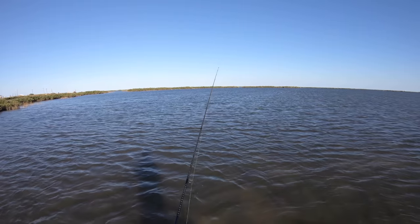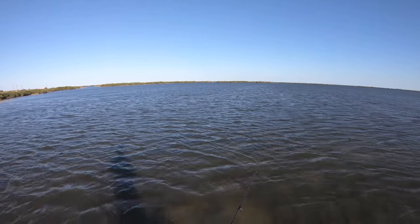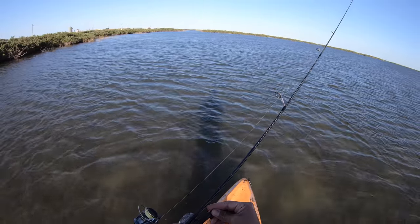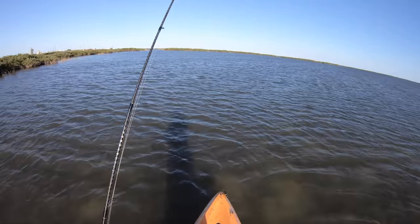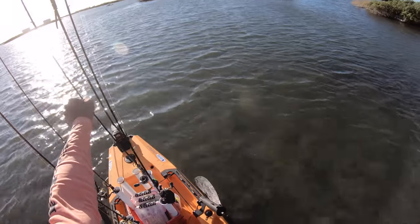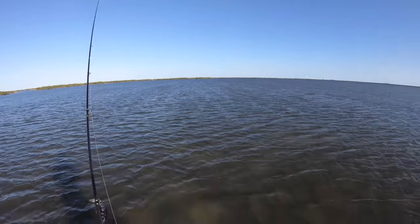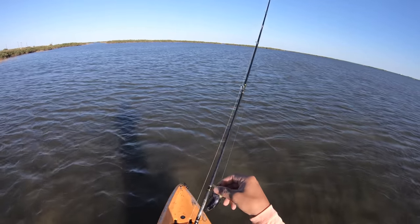Oh, sheepshead! There's a sheepshead coming after the spinnerbait — but it turned around. So that's good to know. We are going to switch it up and go to the Strike Pro Hunchback. That definitely got the sheepshead to try to chase after it. Here we are — and this should hopefully keep us from getting hung up inside the weeds and all that grass.